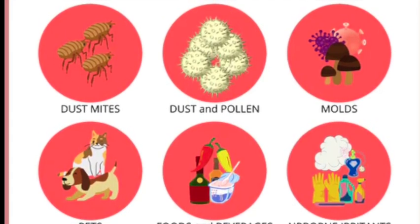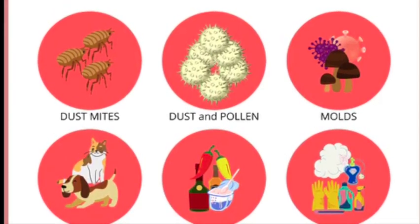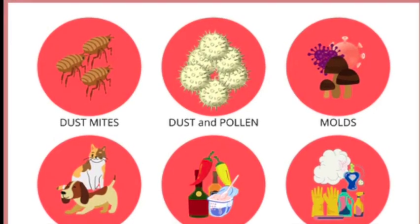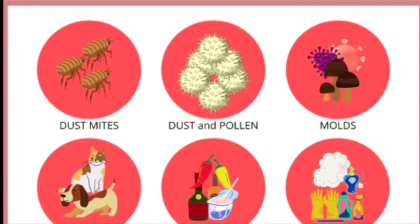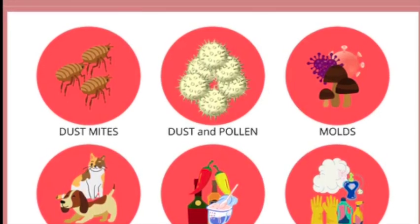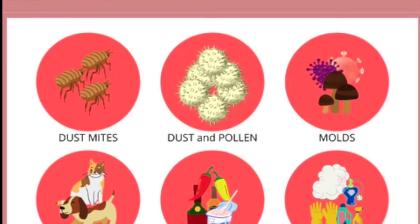Their pollen is carried by the wind. At the same time, flower pollen is carried by insects and does not cause hay fever. Types of plants that cause hay fever vary from person to person and from area to area.